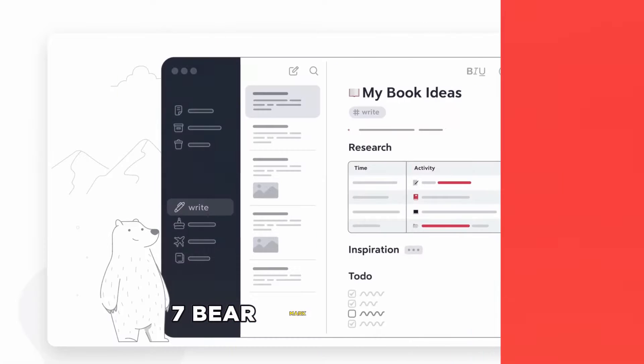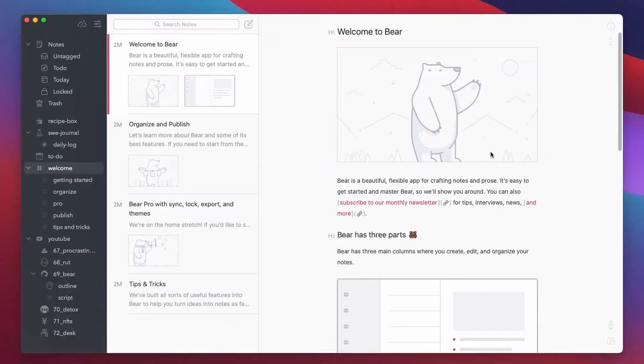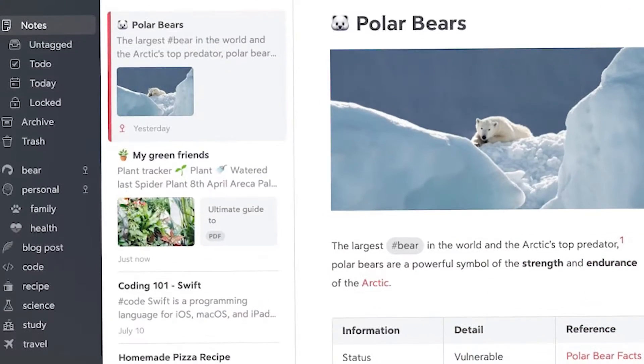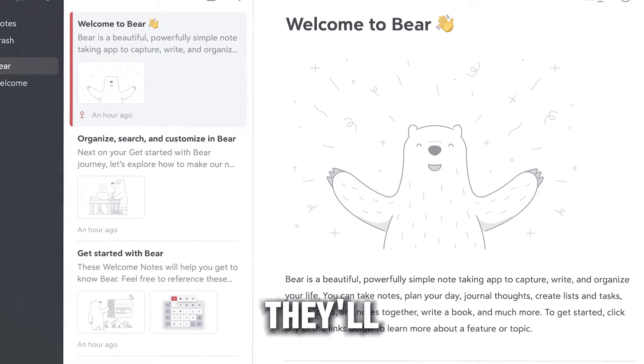7. Bear – Markdown Notes. For those who appreciate aesthetics along with functionality, Bear is a delight. It makes note organization effortless with tags and lets your creative juices flow with customizable themes and sketching capabilities. Your notes won't just be notes — they'll be a reflection of you.